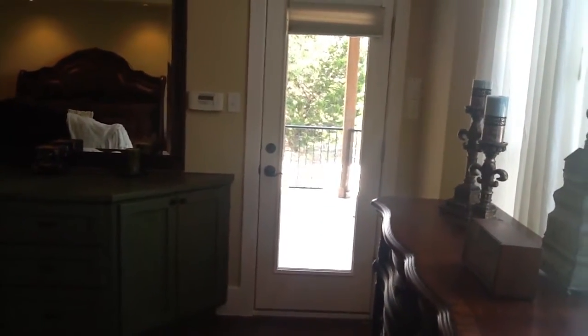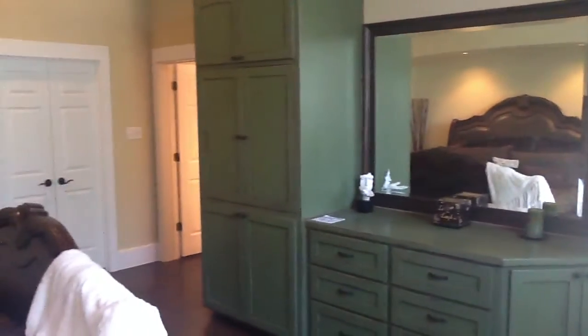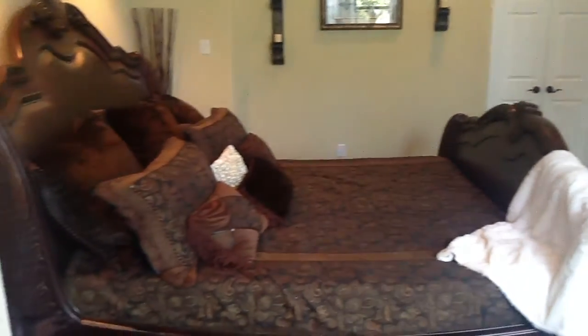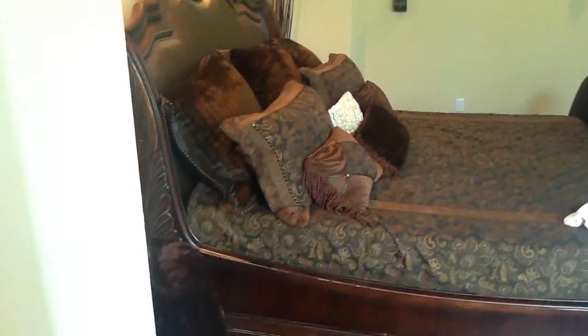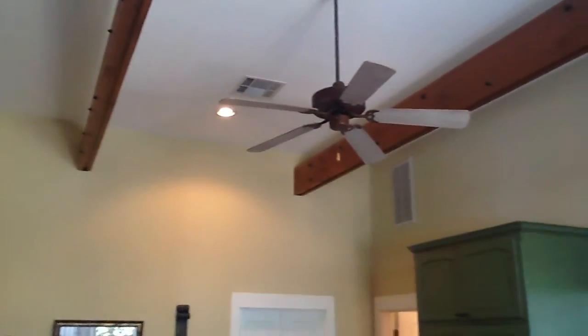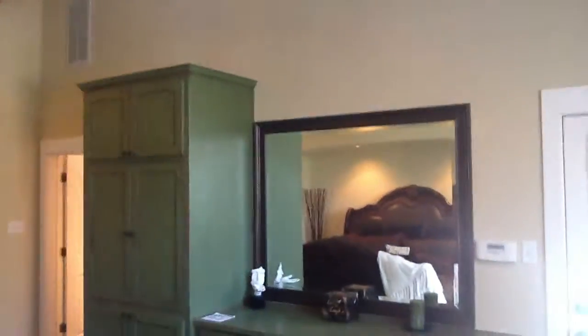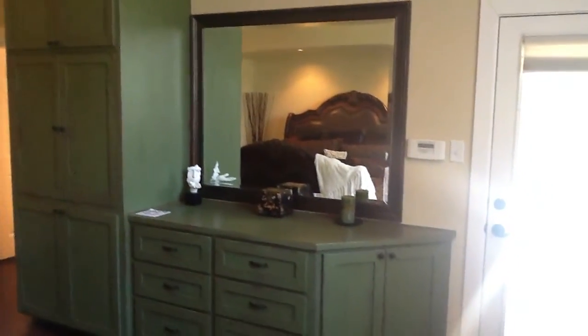This is currently their master bedroom. You can see they've got a king-size bed in here. If you pan up, you can see the beams they have on the ceiling along with a ceiling fan. Now let's head over into the master bath.